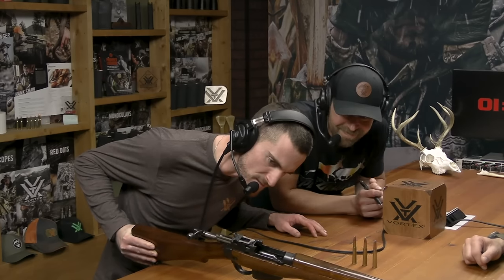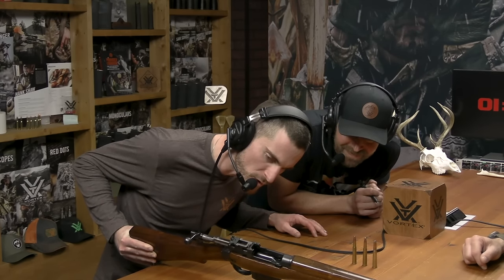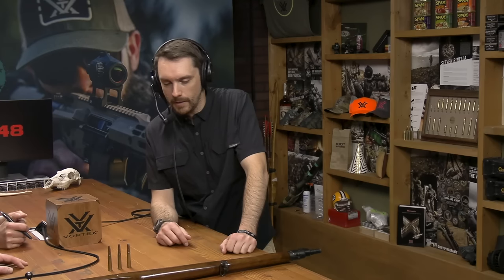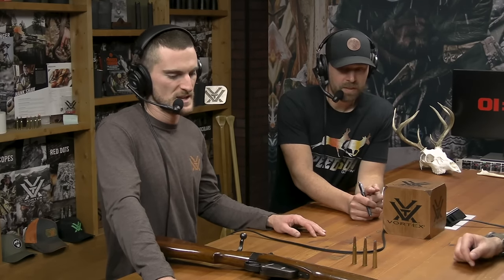This particular one is a Number Four Mark I, Long Branch, 1950. Long Branch is in Canada, and it was carried by the Canadians for many many years — the Mounties also used them for a while. It has a detachable box magazine that holds 10 rounds.